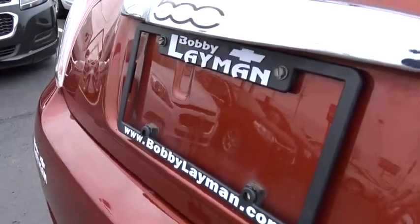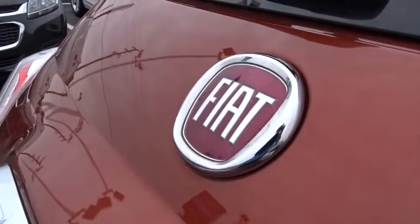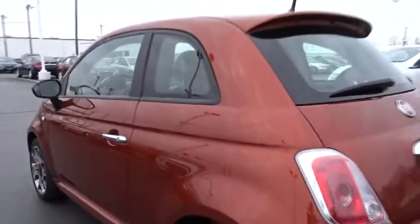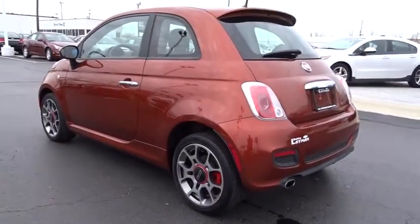Here are some of this vehicle's great options: traction control, leather-wrapped steering wheel, dual airbags, alloy wheels, power steering, air conditioning, front four-wheel disc brakes, and electronic stability control.